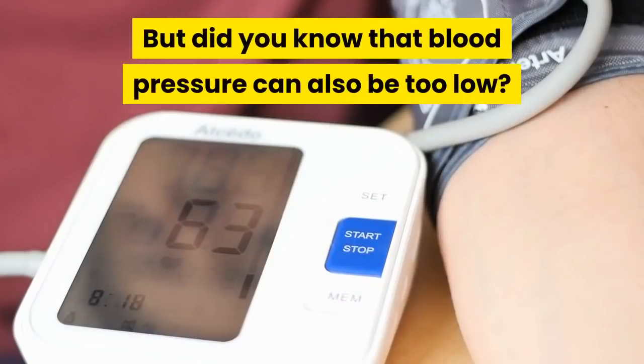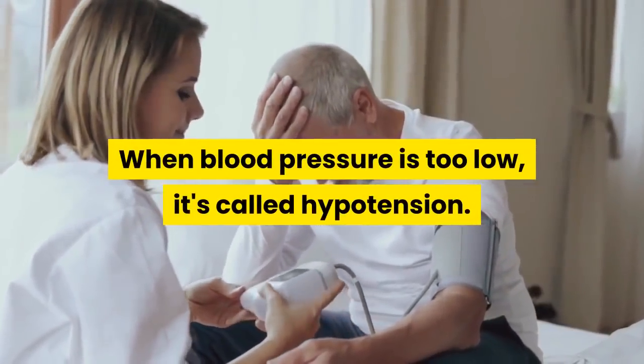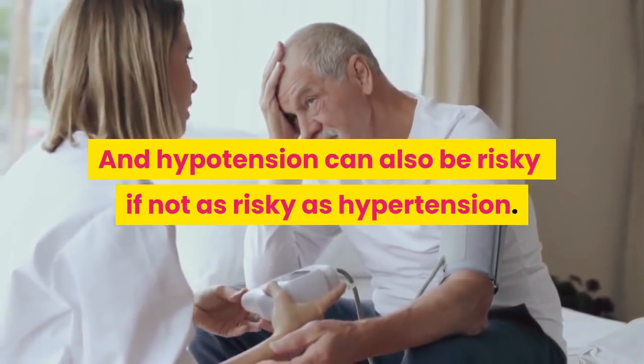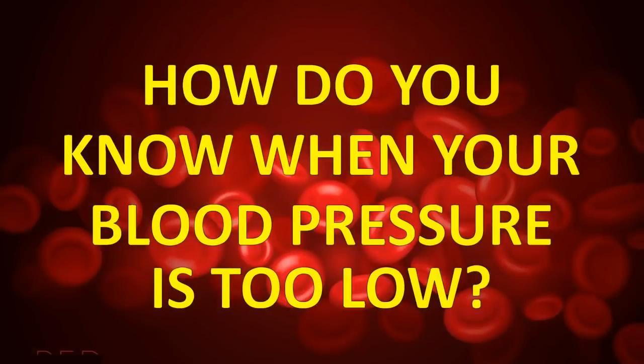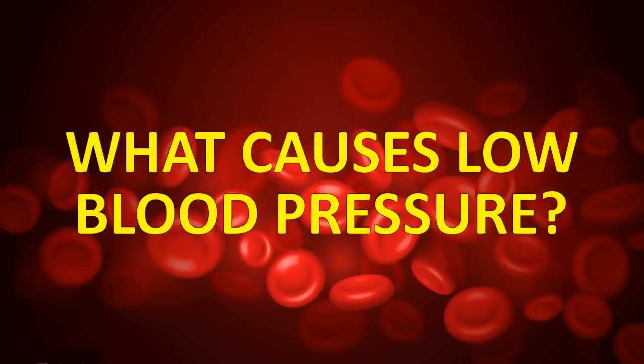But did you know that blood pressure can also be too low? When blood pressure is too low, it's called hypotension, and hypotension can also be risky — if not as risky as hypertension. So how do you know when your blood pressure is too low? What are the symptoms you should look out for? Most importantly, what causes low blood pressure anyway?